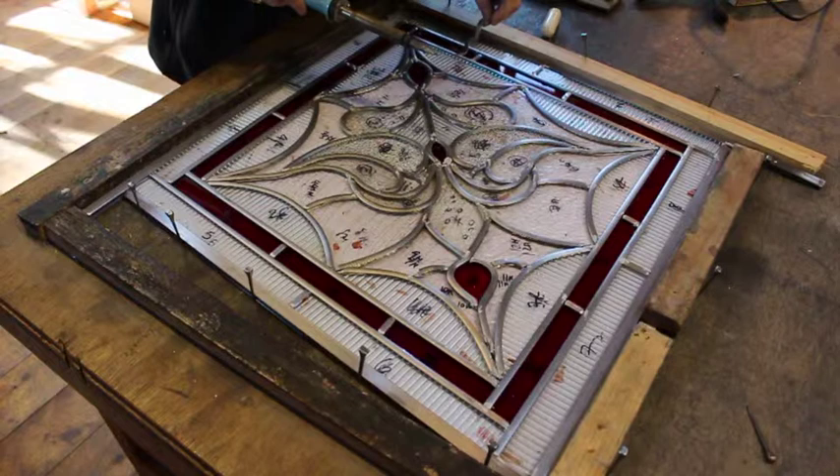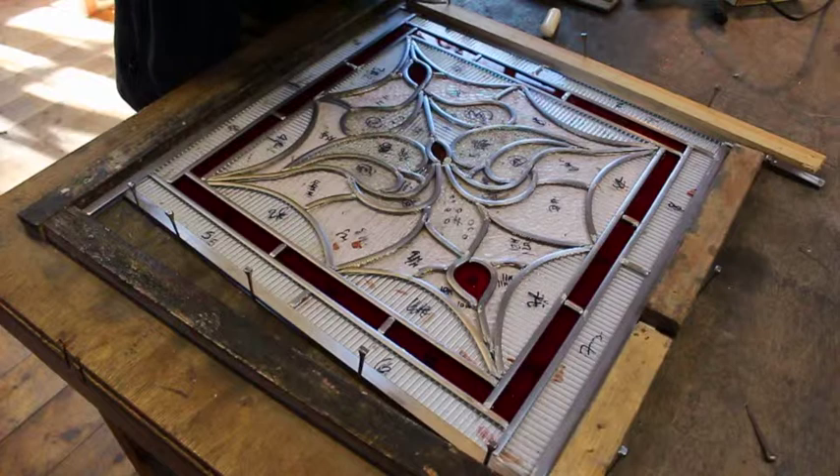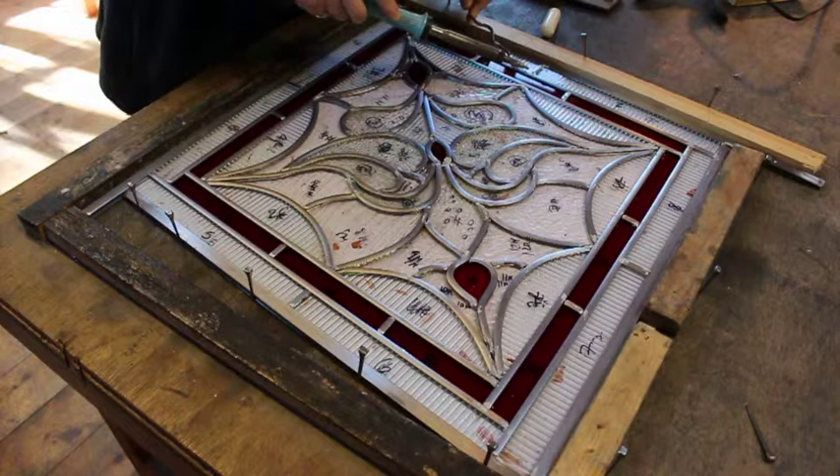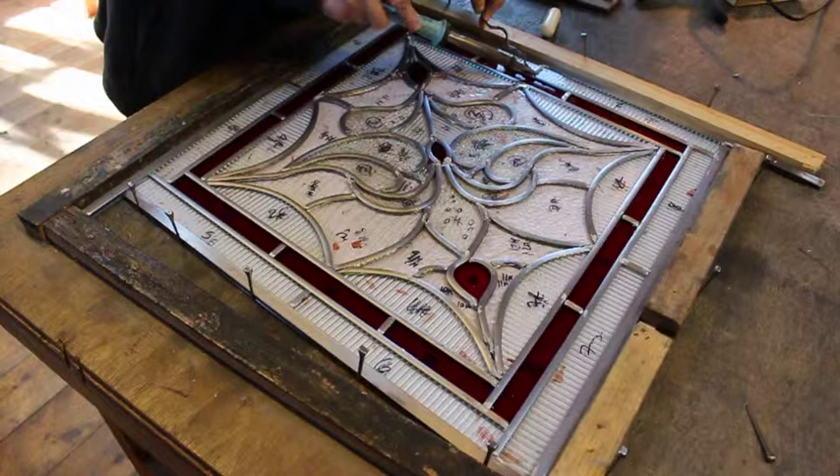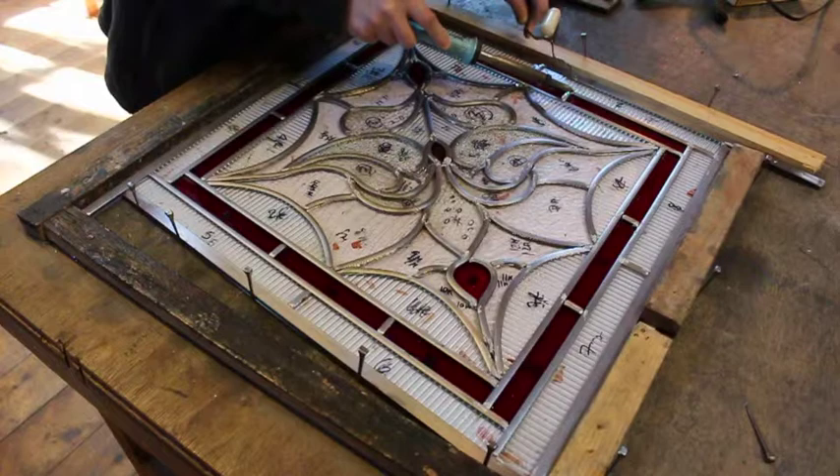This is something I'm doing for a client at the moment. It's a traditional Edwardian style panel which I designed to complement the existing stuff they had in their door. I'm now going to solder it, making sure it's securing all the joints together, which is what we do. This takes a little while and it's one of the processes after it's put together.